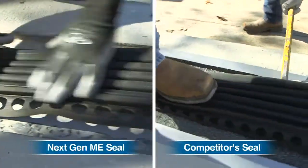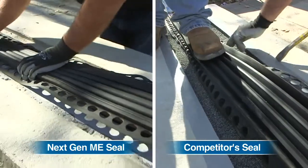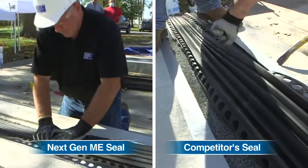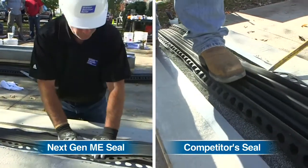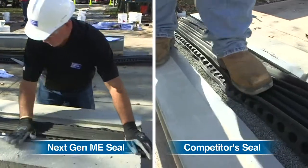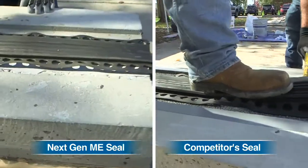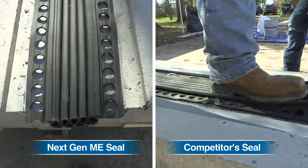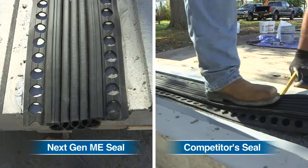Because of its design and movement range, the next-gen ME seal is also easier to compress, therefore making it easier and faster to install. The system is so well designed that it actually helps the installer to be over 20% more efficient.